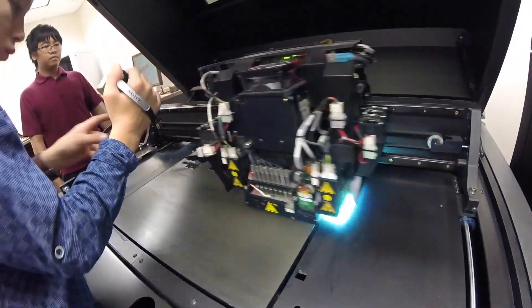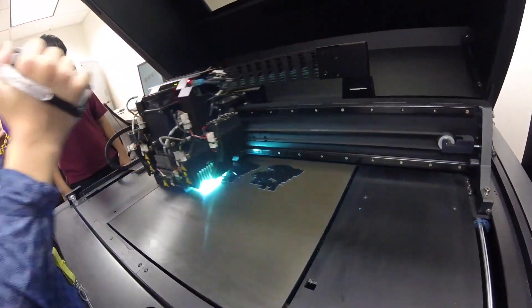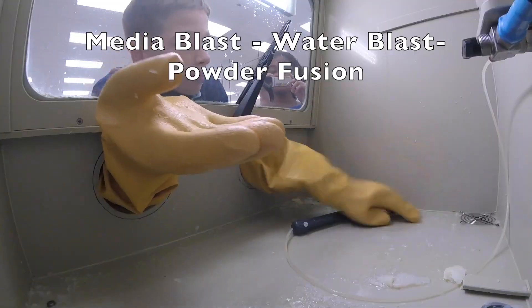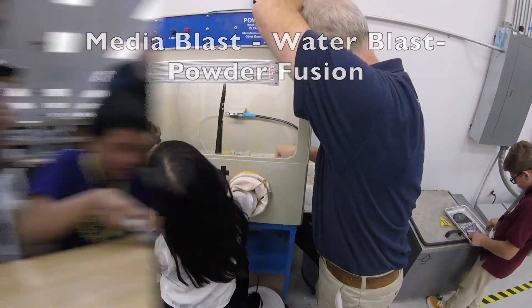My name is Tevin Lee, and one thing that's cool about manufacturing are the machines themselves. I used to think that there was only one big machine that automates everything, but no — there are individual machines that each play a part in the process.